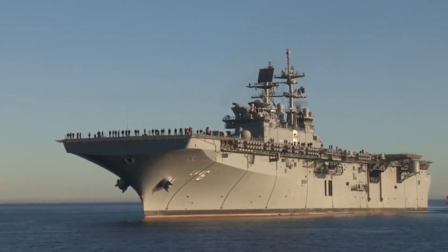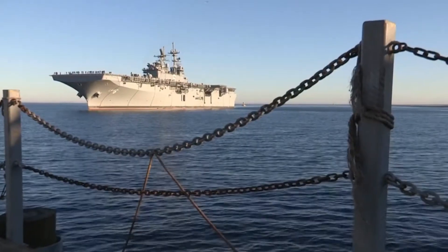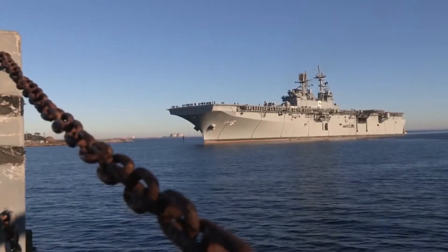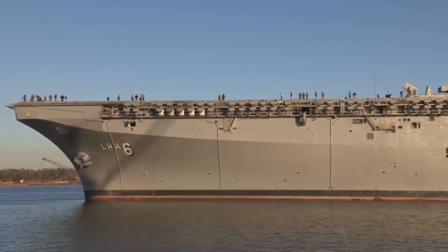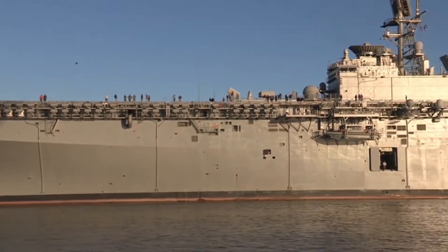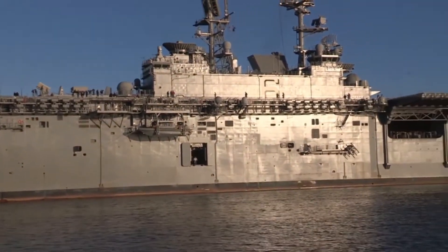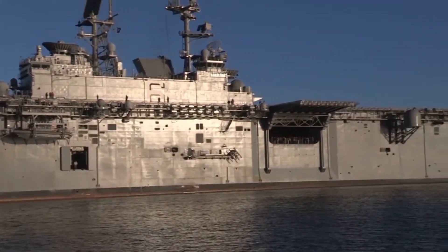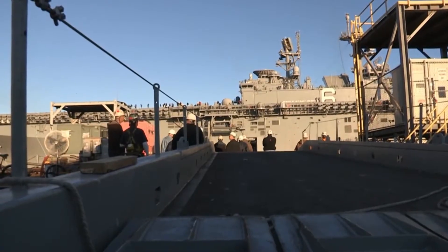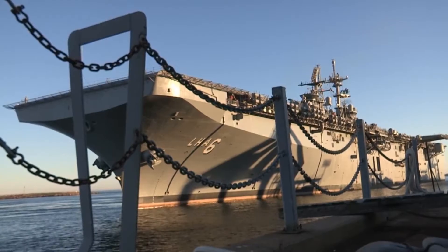Maintaining the USS America is an ongoing commitment, with annual costs ranging between $100 million and $200 million. This budget covers routine maintenance, system upgrades, and the operational costs of running such a sophisticated platform. Over its expected 40-year service life, these costs will add up, but they're essential for keeping the ship ready for deployment at a moment's notice.